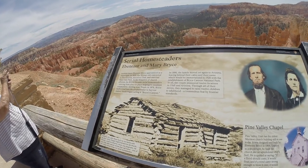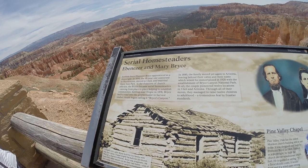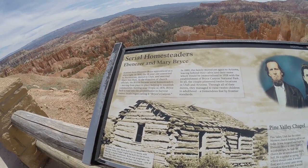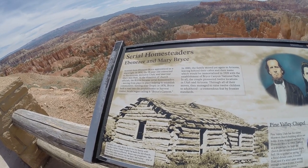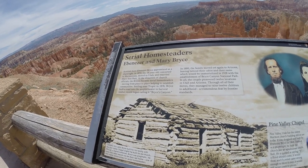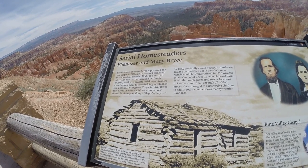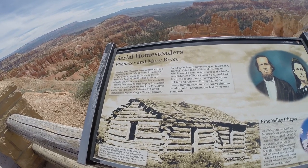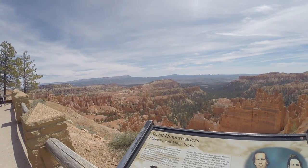So if you ever wonder where Bryce Canyon got its name — Scottish-born Ebenezer Bryce, who apprenticed as a shipwright in 1850 at 18 years old, moved to Utah and married Marianne Park. He was a Mormon, and at the direction of church officials, Bryce became a serial homesteader, moving from place to place helping to establish communities. That was back in 1876. So now you know where Bryce Canyon got its name.